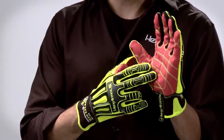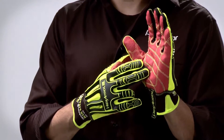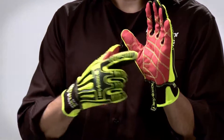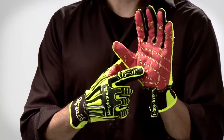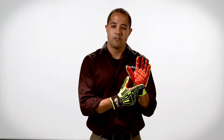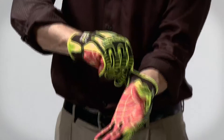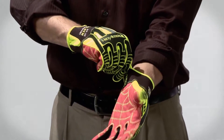The TPX palm on the Rig Lizard provides excellent grip in oil or dry situations. The palm also has a cut level 3 and puncture level 3 rating. The seams are double stitched for added durability and lifespan. The cuff is an extended neoprene slip fit cuff for added comfort and flexibility.